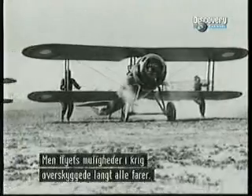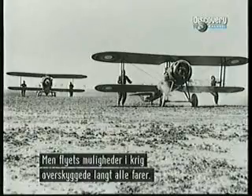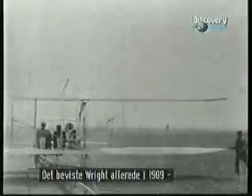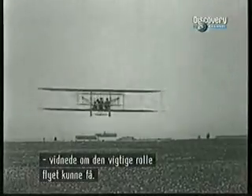It was evident early on that the aeroplane's potential as a military tool would far outweigh its dangers — a concept Wilbur Wright championed in 1909 as he hauled his flying machine from one demonstration to another all over Europe. In these first films ever taken from an aircraft, a flight for Italian officials, the reconnaissance potential was obvious.